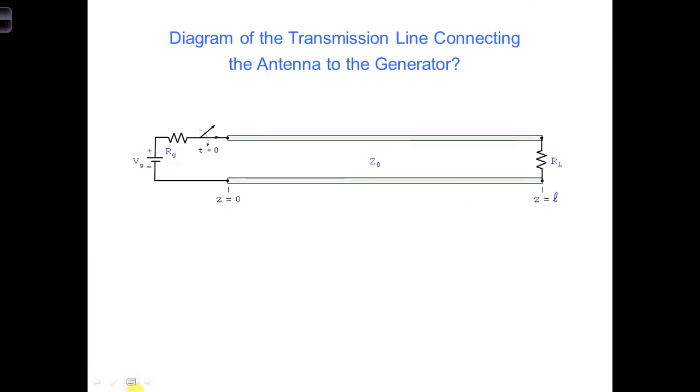Here I put up a typical diagram of a transmission line as we have been considering so far. Question to you: does this diagram properly describe the scenario we have for a generator connected to an antenna, such as the one on the Millennium Falcon? Or is there anything we need to change to account for this new situation?